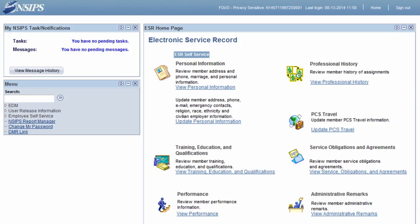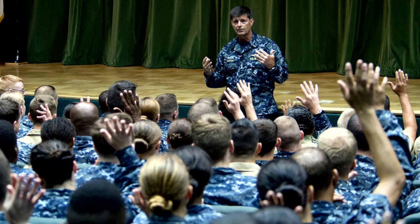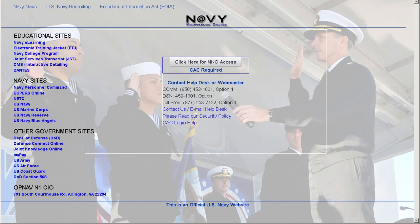A one-stop web portal where sailors can access their personnel data and training records will be available online in late 2015. Currently, sailors must use multiple websites to manage their records, but thanks to feedback from the fleet, MyNavy Portal was created to be more user-friendly and have an intuitive interface. Initially, the portal will connect to Navy Knowledge Online and Bupers Online databases where sailors access most of their personnel data.